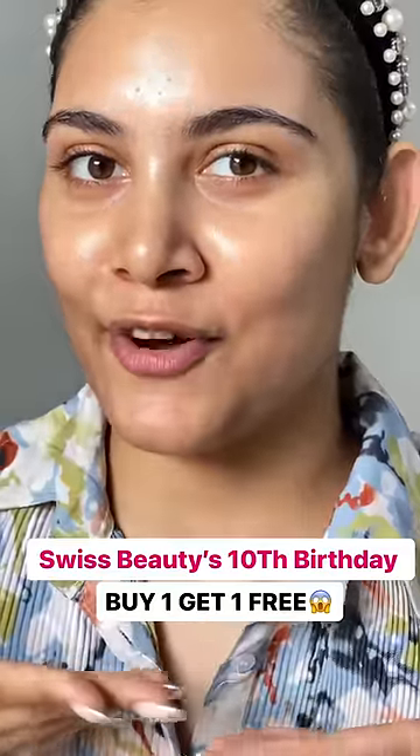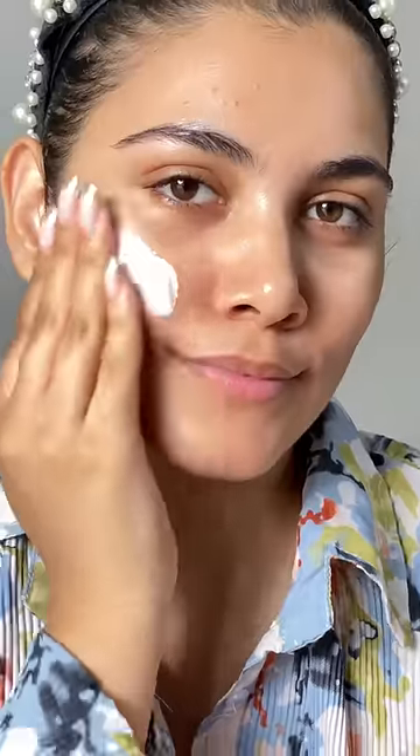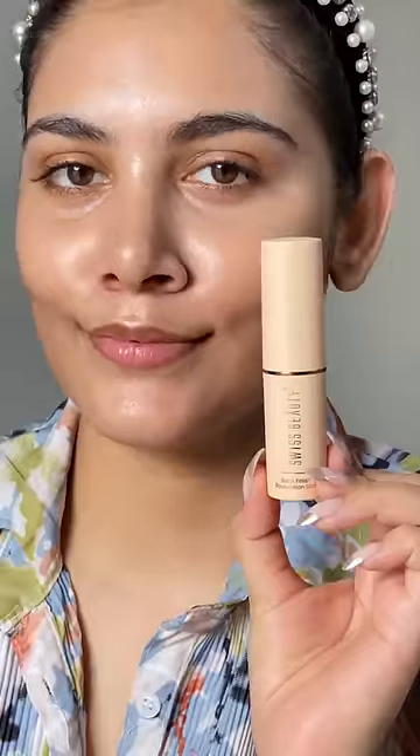Swiss beauty products on buy one get one free offer — my 10 picks. You guys know my love with this highlighting primer for that luminous skin. I love this primer. Mousse foundation — great for a no-makeup makeup look, high coverage.